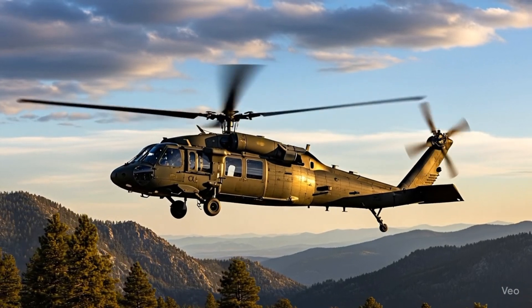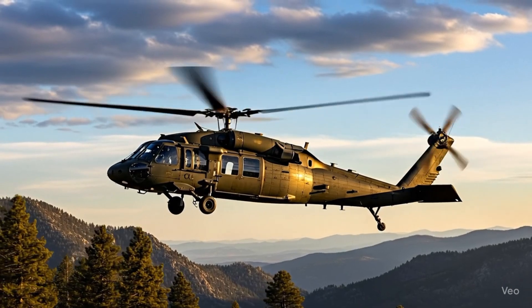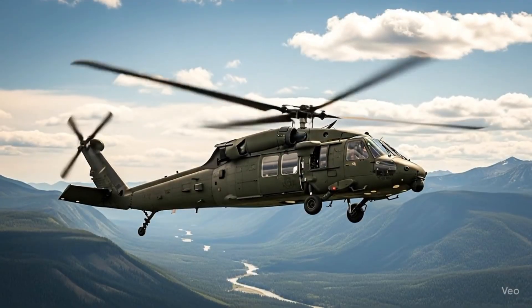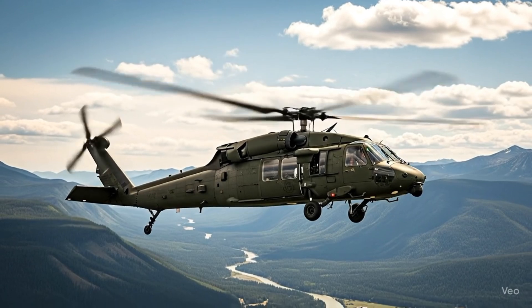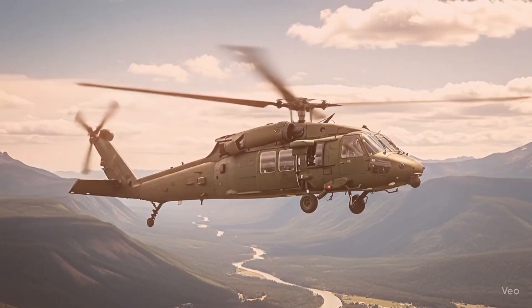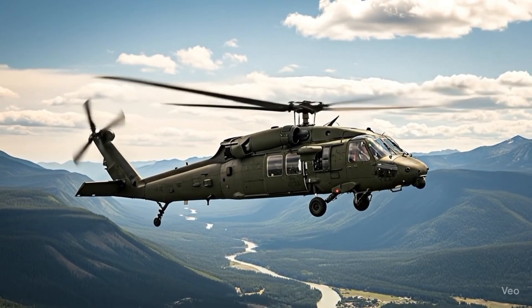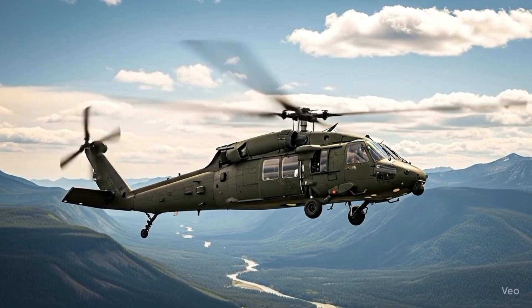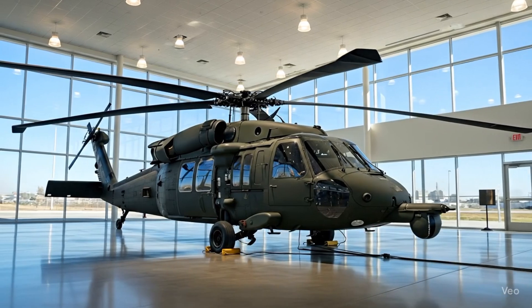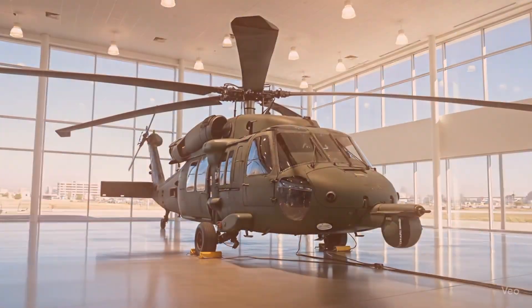From the very first glance, the 2026 Blackhawk makes a bold statement. Its exterior is built for both intimidation and performance. The streamlined aerodynamic body is crafted with advanced composite materials, making it lighter yet stronger than previous generations. The updated rotor blades are designed with stealth technology, reducing noise and radar detection, while also improving lift efficiency. The helicopter's aggressive stance, wide cabin windows, and rugged landing gear remind you that this is a machine made for action in the harshest conditions on Earth.